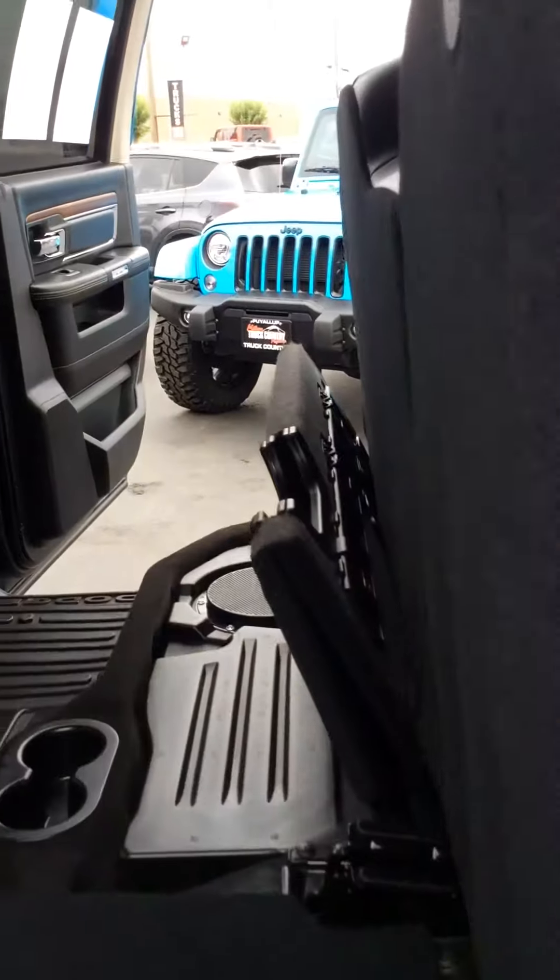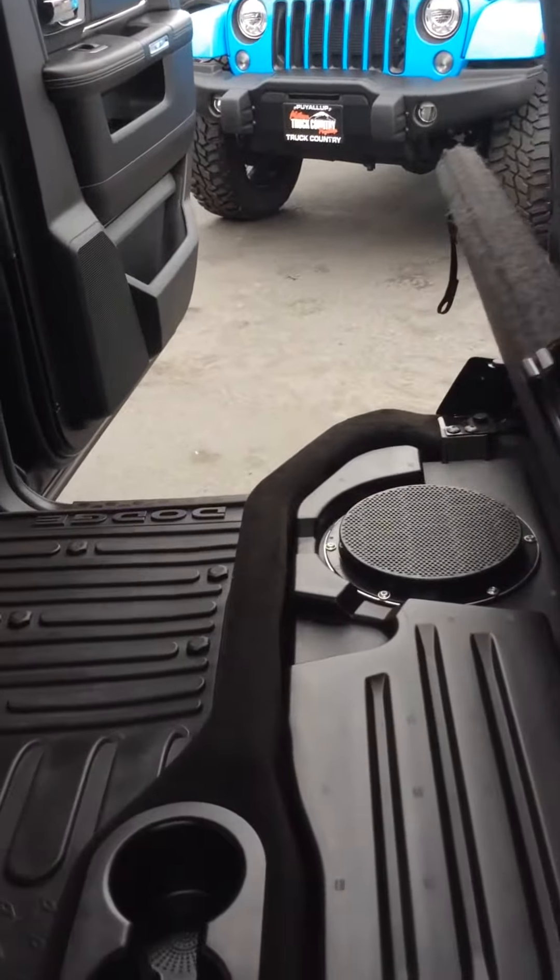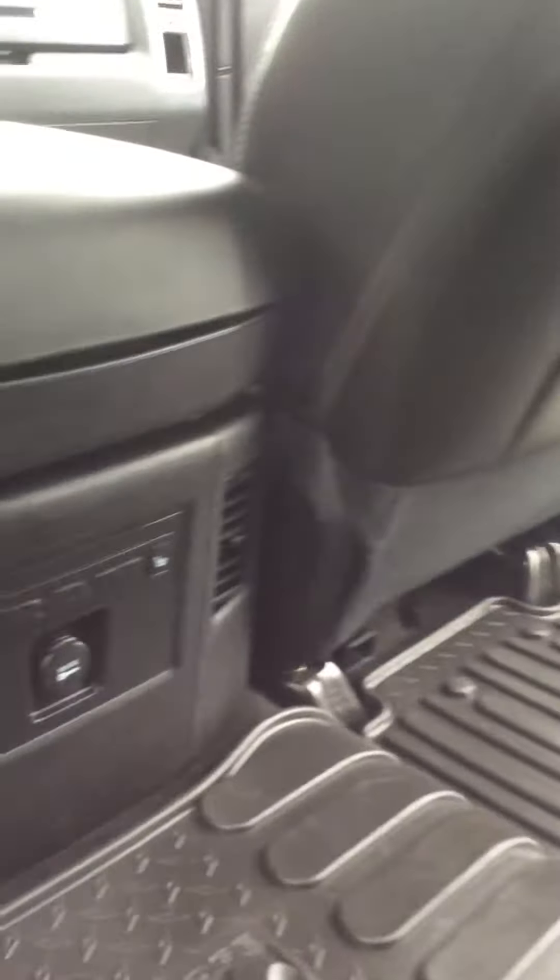It has the fold-down, nice lay-flat for tools or big boxing. A little light right there.